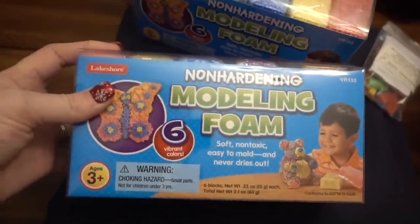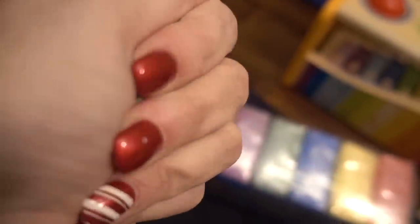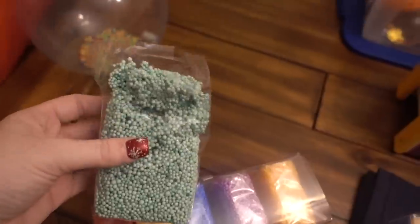Then we have some modeling foam. I like it because it doesn't get hard, it doesn't dry out, and you can just mold it how you will. I purposely opened some so I could show you guys — this is what it looks like. The only thing I really don't like is that these little balls can come off and it gets a little bit messy. This isn't something I would just let my kids play with by themselves — this is definitely supervised play.